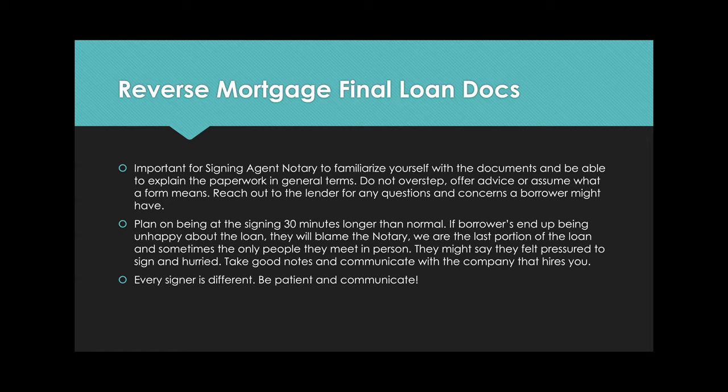Plan on being at the signing 30 minutes longer than normal — if a refinance takes 20 to 40 minutes, plan on being there an hour to an hour and a half for a reverse mortgage. The reverse mortgage counselor mentioned you'll get a 90-year-old who is super sharp and will sign quickly, and then someone else who may have a lot of trouble. So you can't really predict. If you're doing a reverse mortgage, don't double-book yourself too soon.